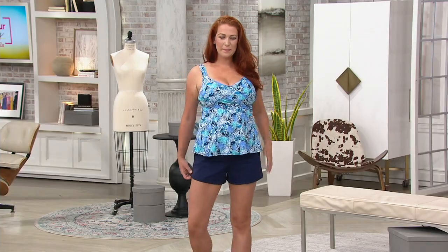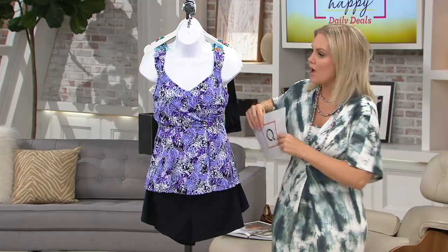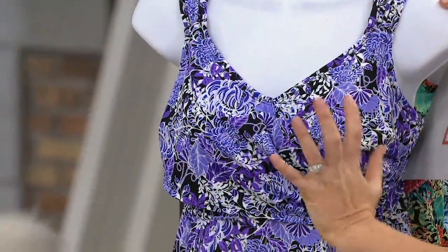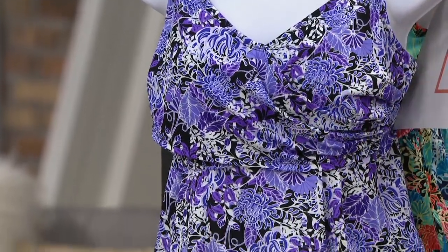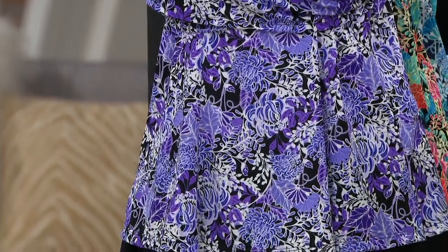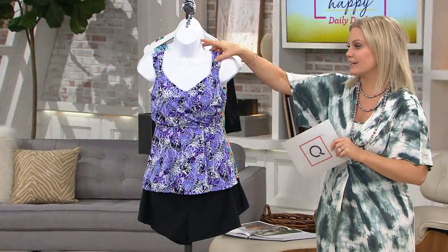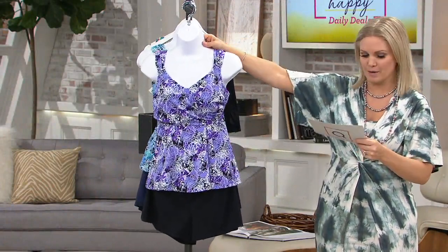There's a reason we all love our peplum tops from Isaac — they're so flattering — and this is basically like a peplum bathing suit. Up here it also gives you a ruched detail that almost tricks the eye and draws it up and away from the hips. This is a really great fit. If you have not tried this line, try it out — you're really going to love it. So much attention to detail is put into making you feel your very best.